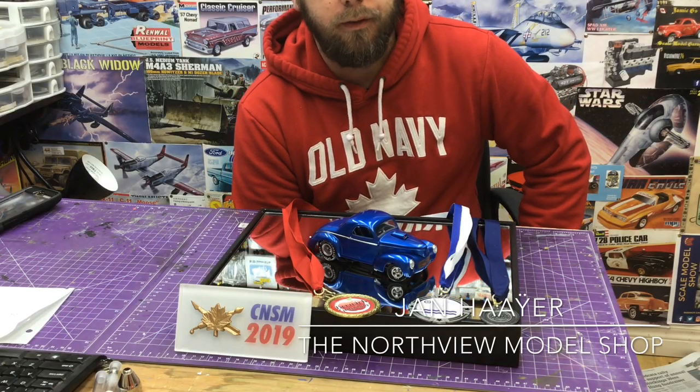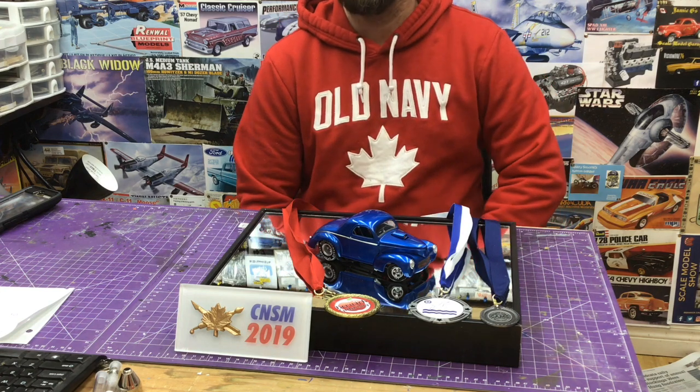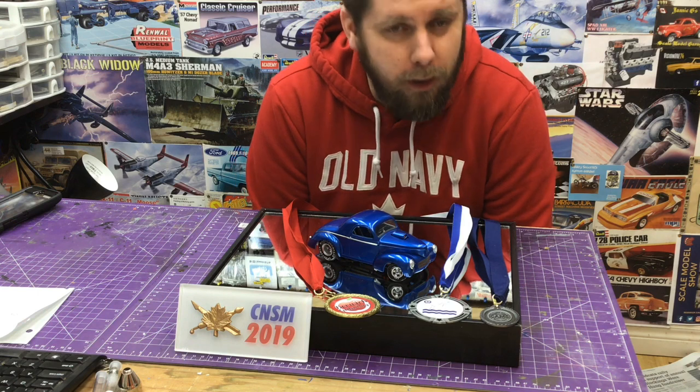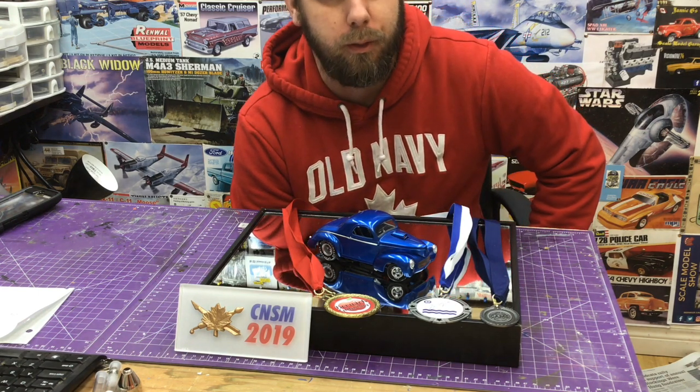Hey guys, Jan here in the Northview model shop. Today I want to chat about our most successful model to date and honestly one of our favorites. This is the Model Car World 41 Wheels — it's the Revell kit.